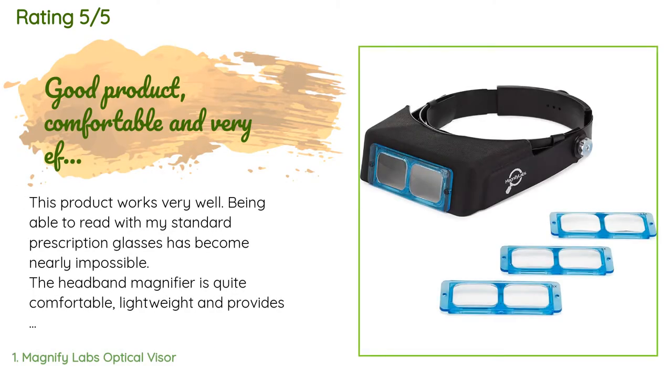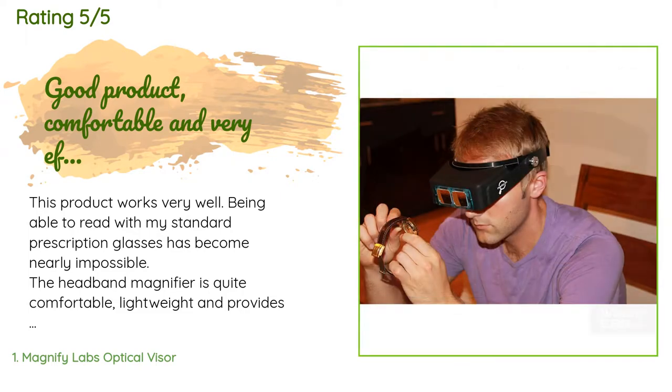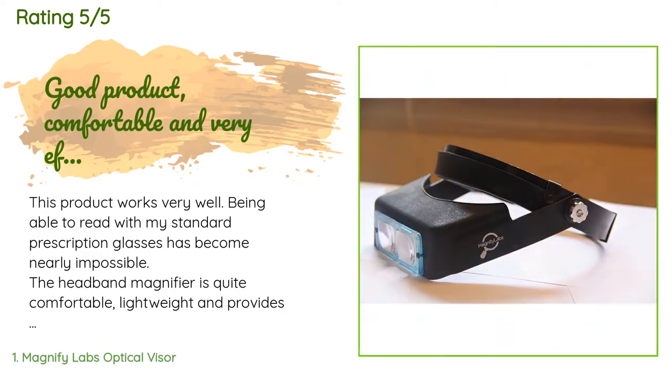The average rating of this product is 4.2 stars with more than 174 customer reviews. A customer said: 'This product works very well. Being able to read with my standard prescription glasses has become nearly impossible. The headband magnifier is quite comfortable, lightweight, and provides the perfect amount of magnification so that I can read with less strain. It comes with four lenses. My only complaint is that three of the lenses had small hairline scratches. The scratches are probably unavoidable and don't seem to interfere with my sight, but my concern is that they might spread, rendering the lenses useless. Take extra precautions when handling the lenses to reduce this risk.'